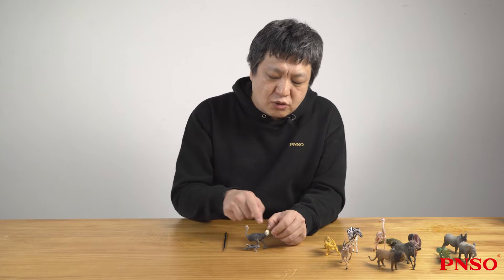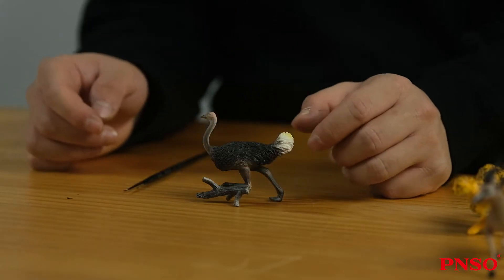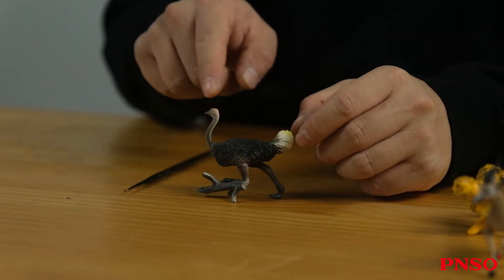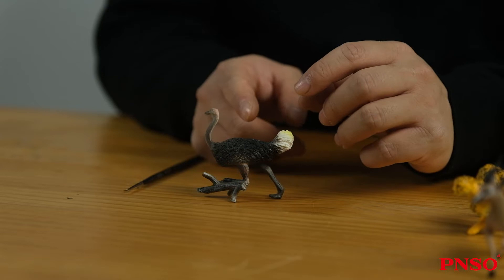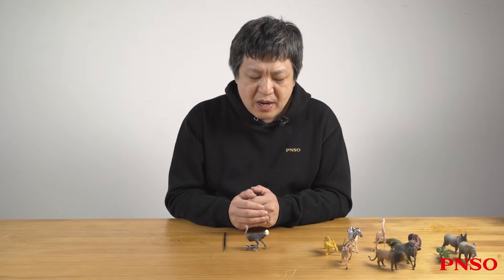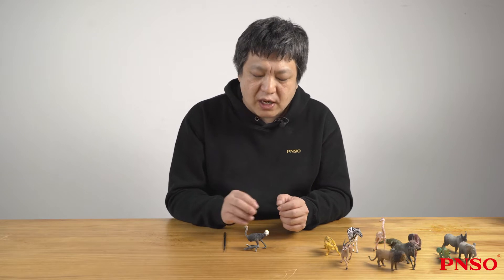For the African ostrich, let's talk about its characteristics first. It has soft hair all over its body, and there is some hair at the end of the tail. But most hair on its body is black, and the hair on its tail is white. This is a very striking combination of colors. But this pattern is only true for male ostriches. Female ostriches are generally brown with black spots.